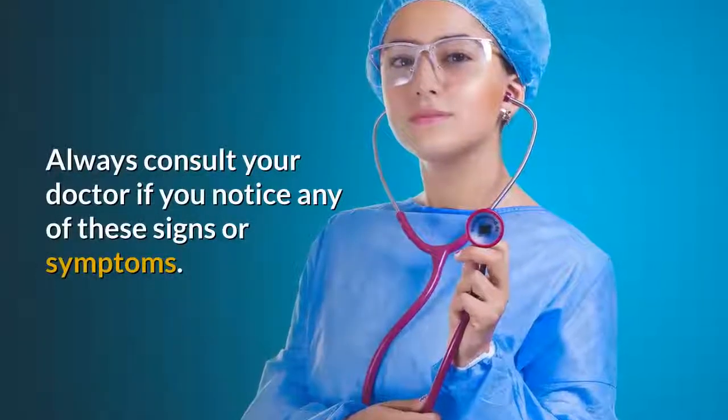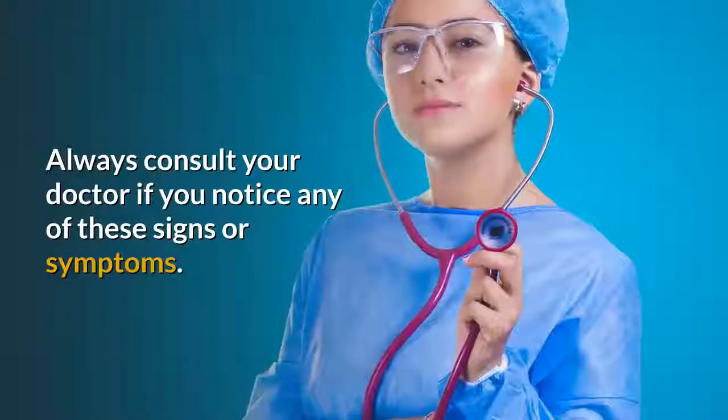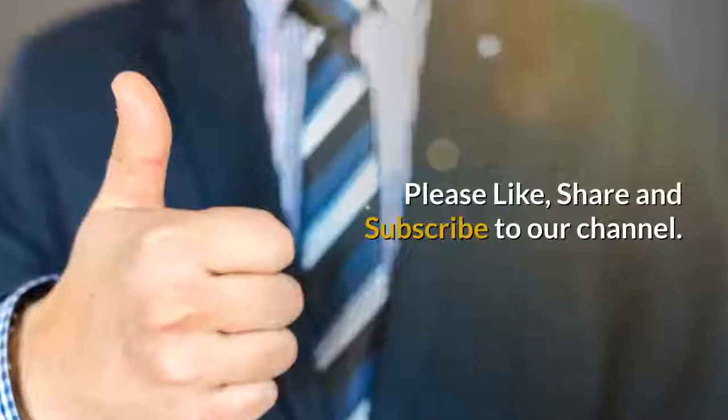Always consult your doctor if you notice any of these signs or symptoms. Please like, share, and subscribe to our channel.